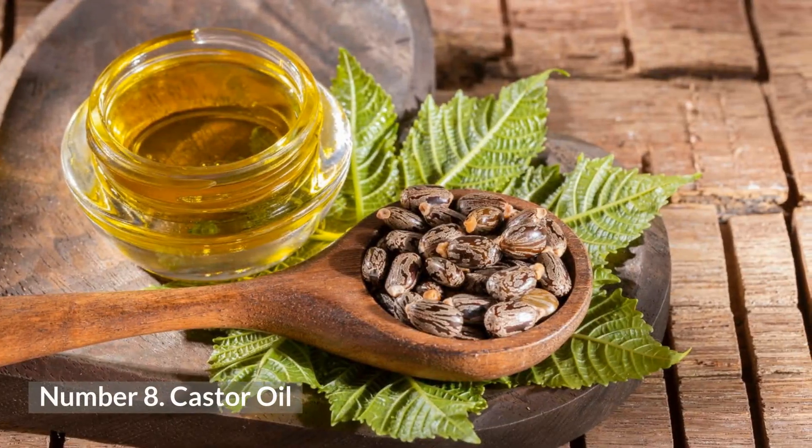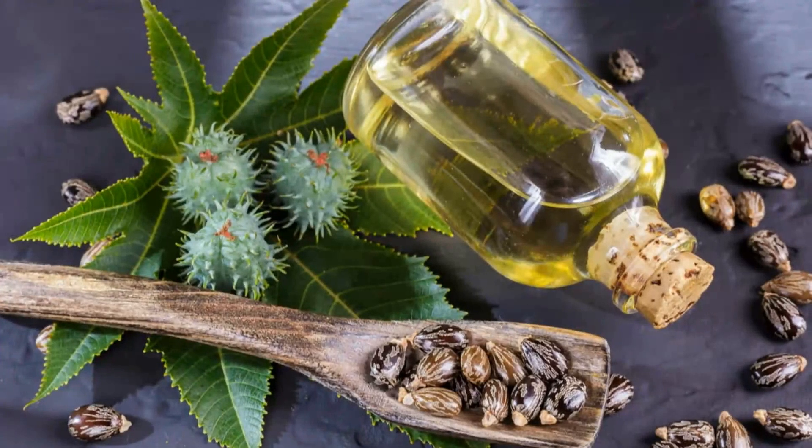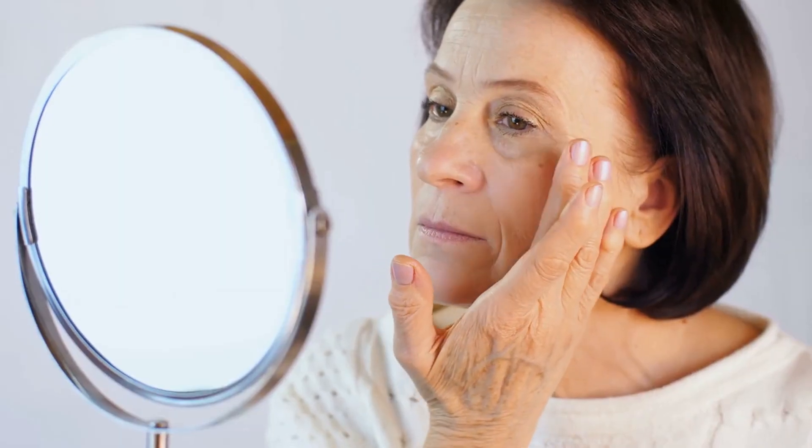8. Castor Oil. Castor oil is incorporated with vitamin E and omega-3 fatty acids. It mends damaged skin and accelerates the growth of new cells. It fights pigmentation and enriches the skin. Apply the oil on the affected areas, leave it overnight, and wash it thoroughly with lukewarm water.